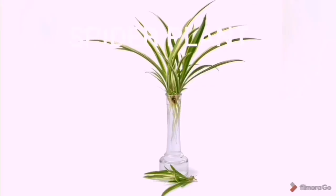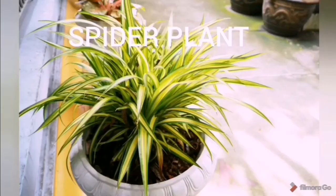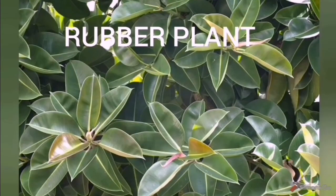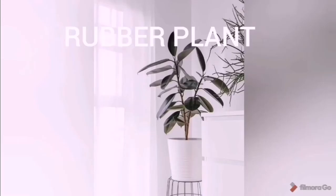Seventh one is the spider plant. We can keep the potted spider plant inside our home to ensure better oxygen supply. On number eight is our rubber plant — rubber plants are also great air purifiers and they are super easy to maintain and can easily be kept indoors.